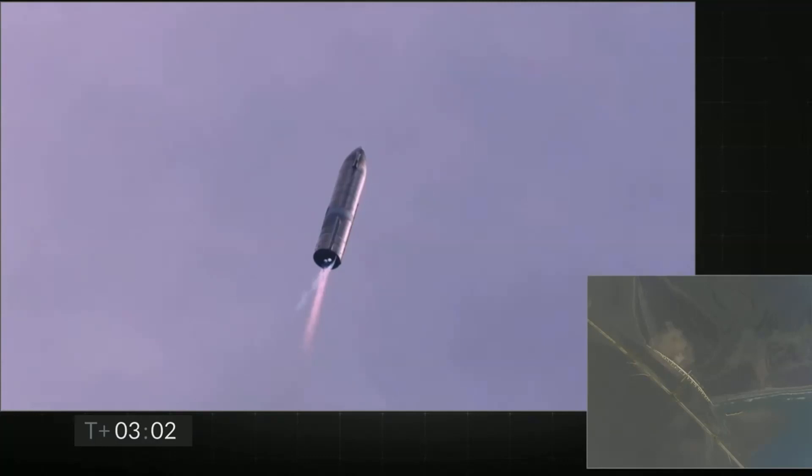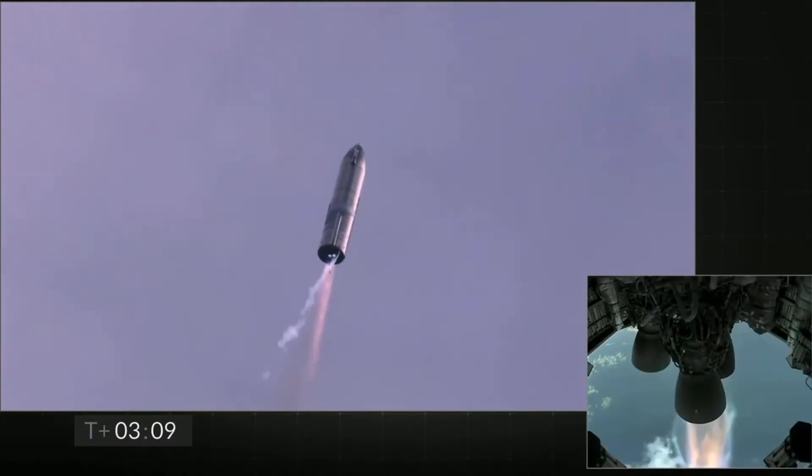T plus three minutes and counting — Starship coming up on eight kilometers altitude, we're getting ready to shut down the second engine. This is intentional.